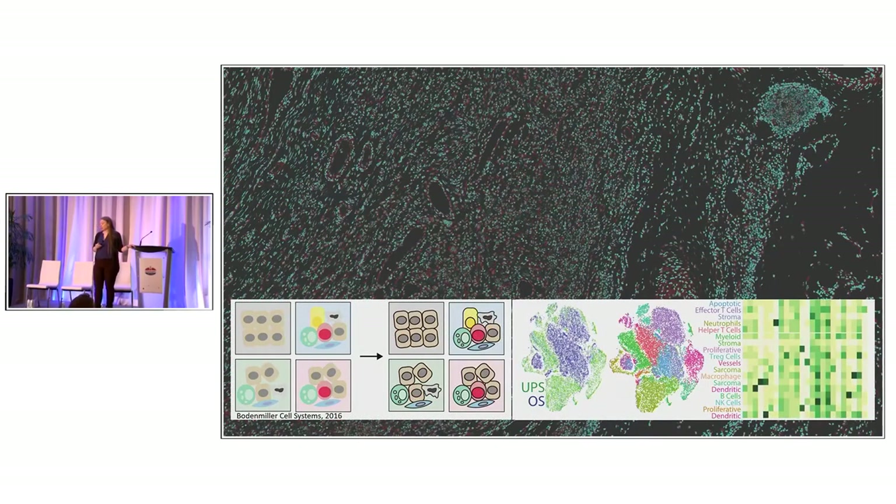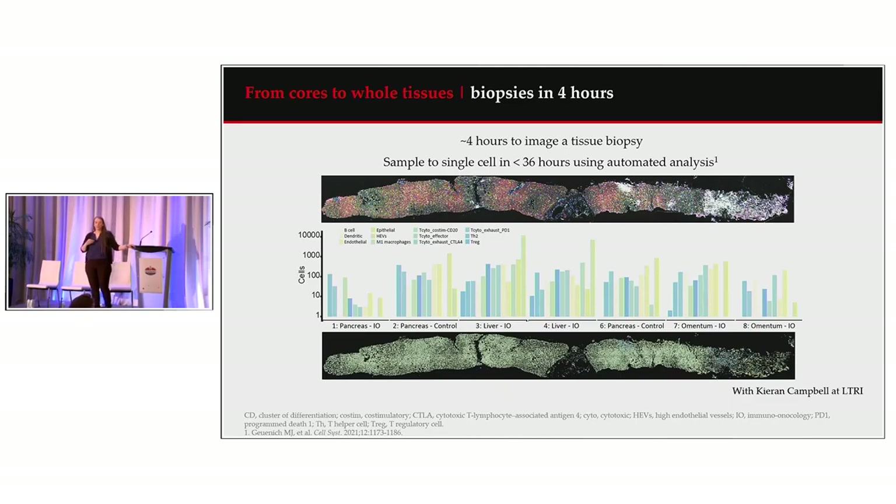We can still get the same single-cell data from these large images, used here to look at different immune cell populations across different sarcoma tumor types. Speed doesn't just get us larger images — it gets us results faster. This was a pilot study doing immune profiling on human pancreatic ductal adenocarcinoma biopsies, taking approximately four hours to acquire. The key metric is that we were able to go from sample to single cell in less than 36 hours using an automated analysis pipeline from Kieran Campbell's lab. If IMC is ever part of a clinical workflow, these turnaround times will be necessary.